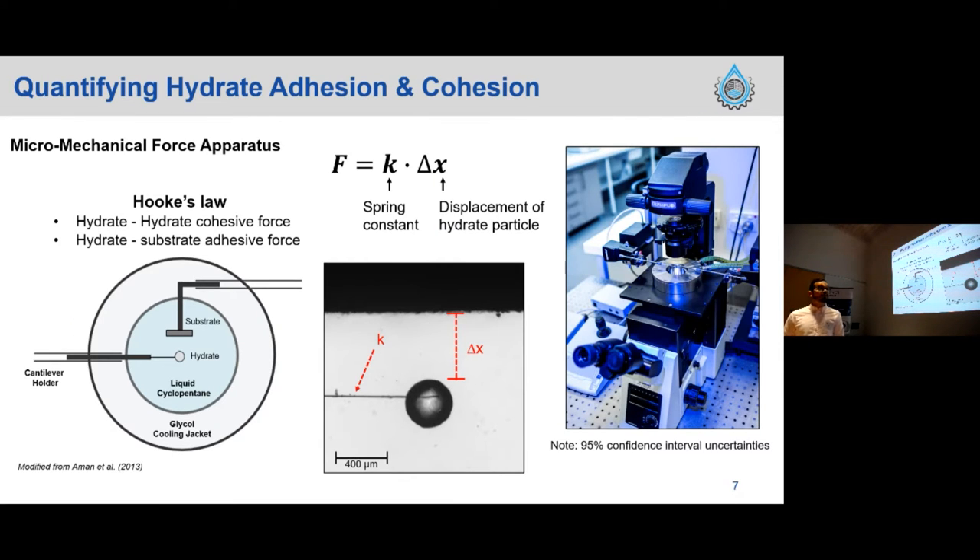To quantify adhesion and cohesion force in the lab using the micro-mechanical force apparatus, we apply Hooke's law. We use an atomizer to place a small deionized water droplet at the end of a carbon fiber filament, then attach that to a glass cantilever connected to a micro-manipulator. We have two micro-manipulators: the static one places the hydrate, and the moving one holds either a substrate or steel particle to measure adhesion force, or another hydrate particle of the same diameter to measure cohesion force.